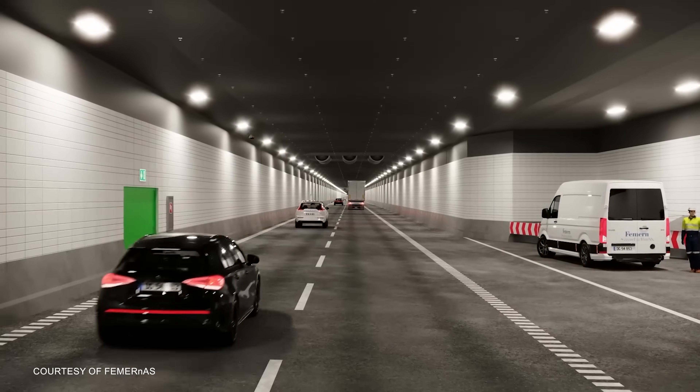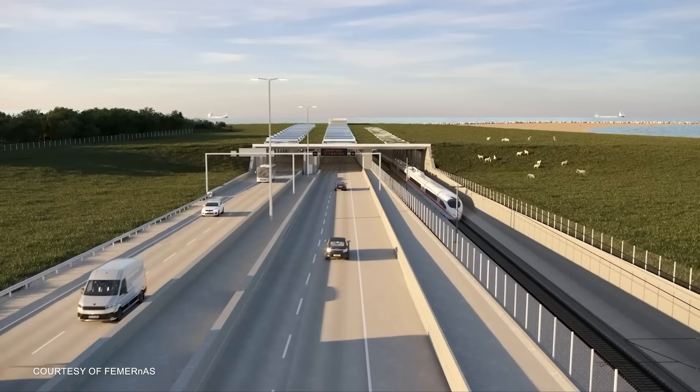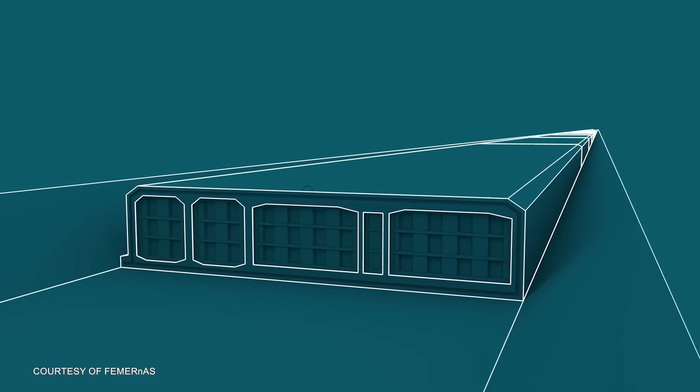Set to be finished in 2029, the 18-kilometer Fehmarn Belt Tunnel will become the world's longest immersed tunnel and is set to reshape travel between Northern and Central Europe. Constructing a tunnel beneath the sea is a complex endeavor, and this project is pushing the boundaries of construction techniques. So how are engineers pulling off this magnificent feat? We'll explore the amazing ingenuity coming up.